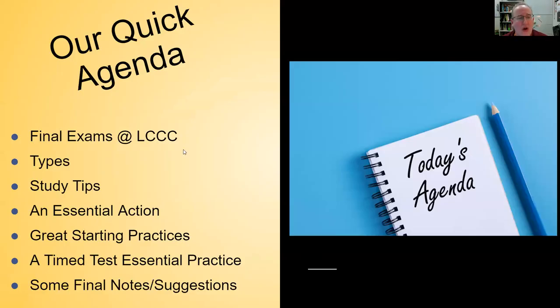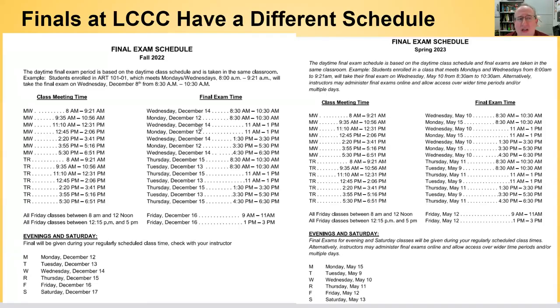In Tuesday's Tips, we aim to give you essential skills in 15 minutes or less to help you be successful here at Lehigh Carbon Community College. Today we'll be talking about final exam tips, covering study tips, essential actions, great starting practices, timed test essentials, and final notes and suggestions.